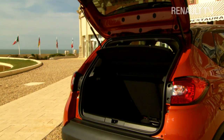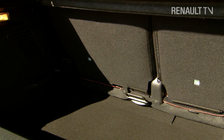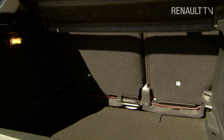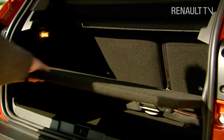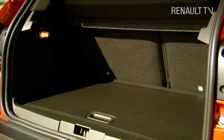In the boot there's a healthy 377 litres of luggage space. But in case that's not enough, the rear bench seat slides forward by up to 160 millimetres, increasing capacity to 455 litres. There's also a multi-position floor which can be reversed to reveal tough plastic or soft carpet.